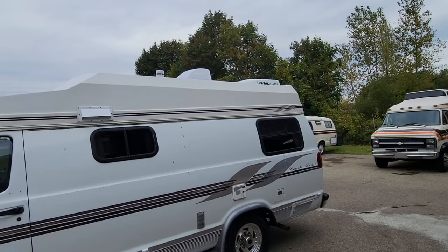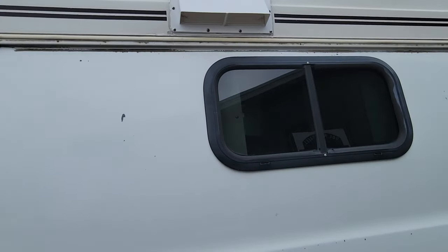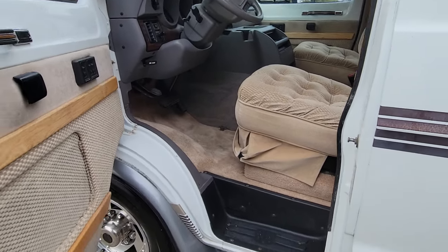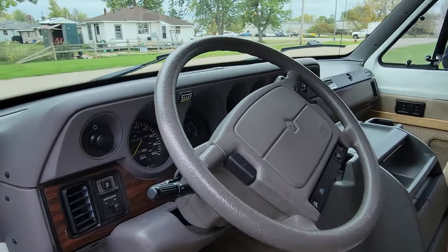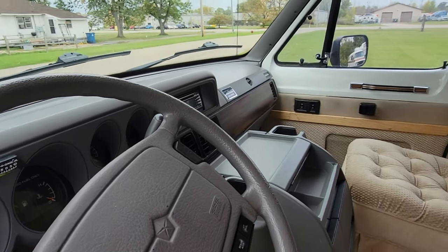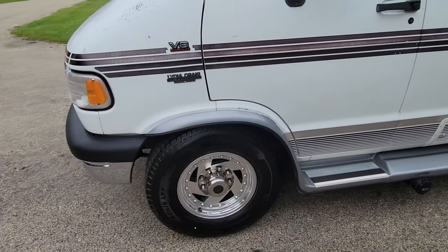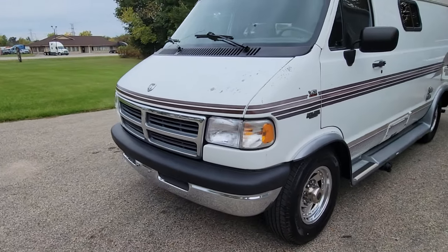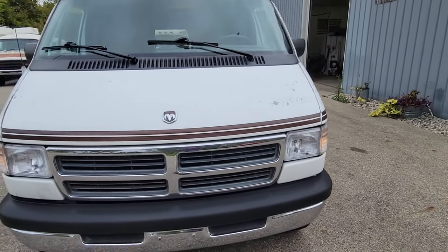New vent on top and new vent cover as well. Driver's seat — and again, 50,228 miles. Let's go around the front. Some paint peeling on the hood, but the bumpers are beautiful, the headlights are nice, and the grill's nice.